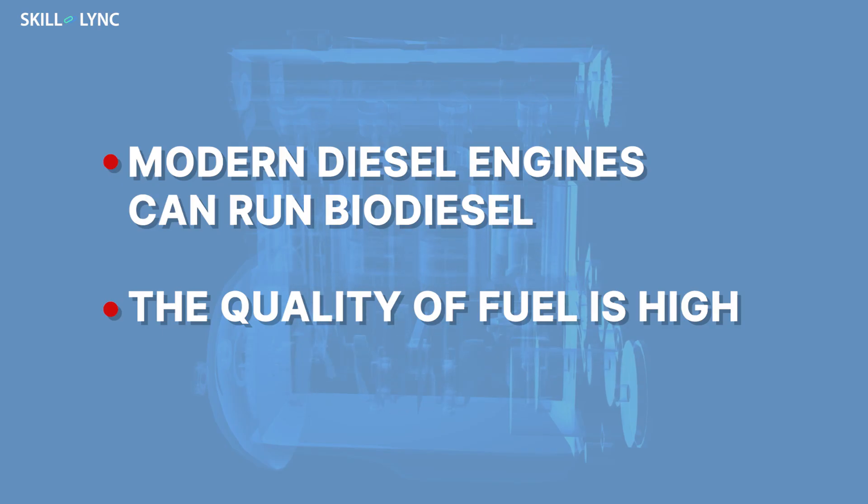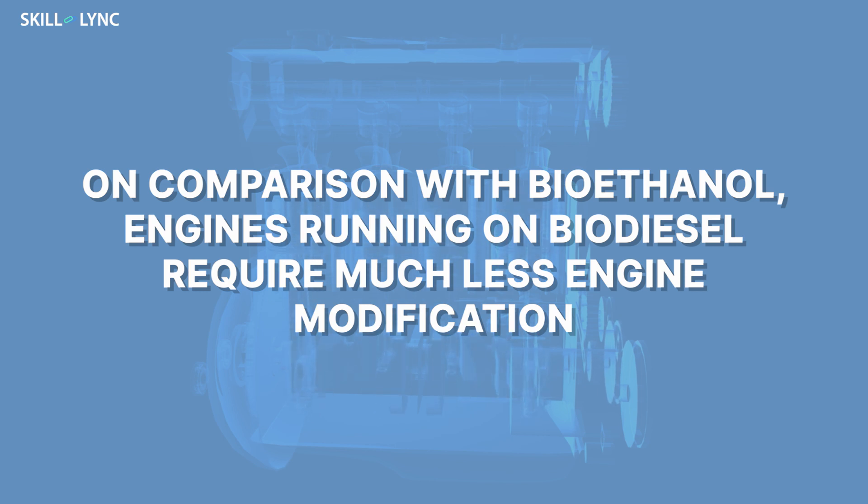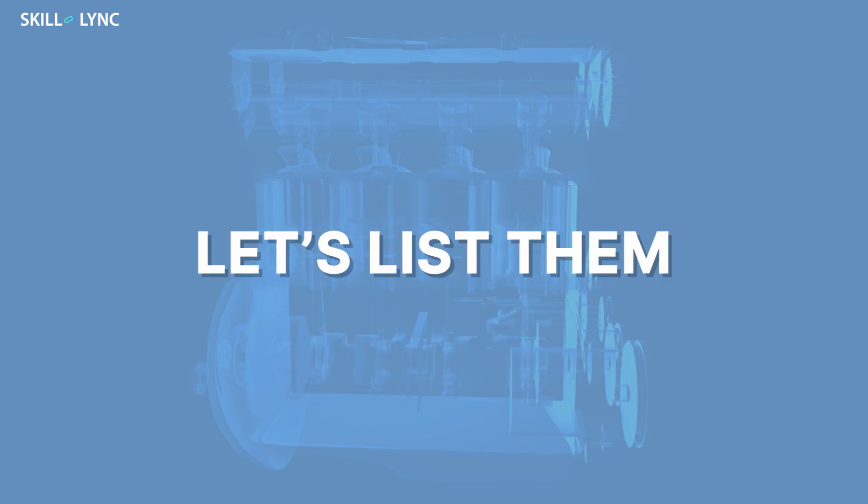The good thing about biodiesel is that all modern diesel engines will run biodiesel quite happily, provided the quality of fuel is high. When compared to bioethanol, engines running on biodiesel require much less engine modification. Let's list them.